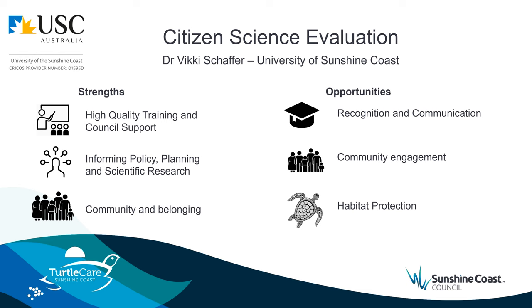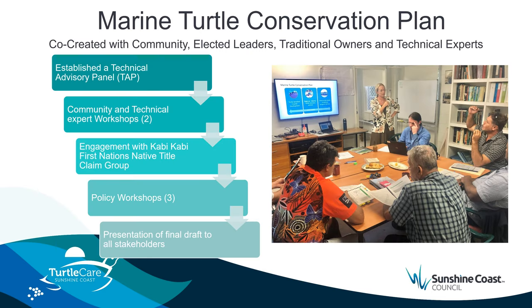The weaknesses identified in the review were recognition and communication, community engagement, and habitat protection. These have informed the next phase of our conservation planning, which is our long-term marine turtle conservation plan. The 10-year plan will address emerging challenges and aim to maintain a successful Turtle Care program and support stable marine turtle populations on the Sunshine Coast under the pressure of population growth and climate change.